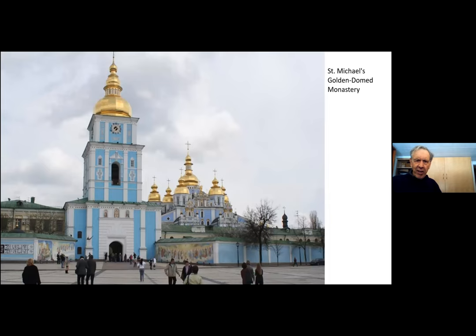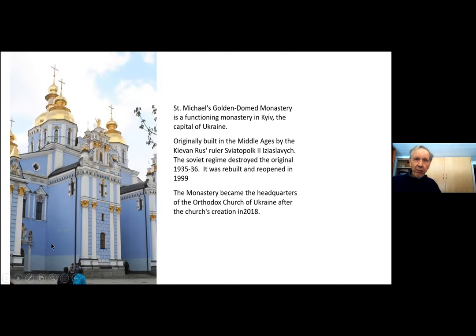Here is the monastery itself with its imposing entrance, and then this is the more central part of the monastery. As you go in, there are frescoes on either side. This is actually a functioning monastery. It was originally built in the Middle Ages, but it was destroyed during the 1930s because of the movement to get rid of religion.